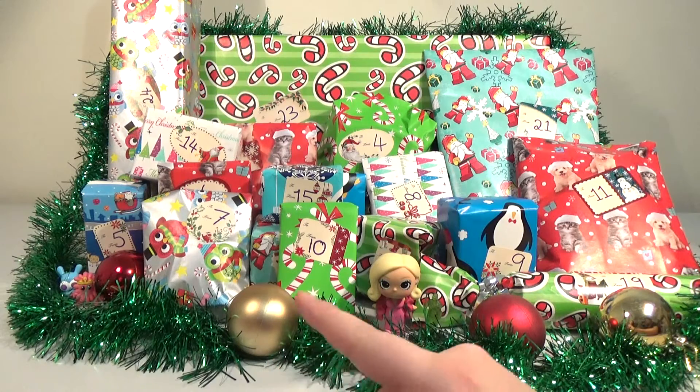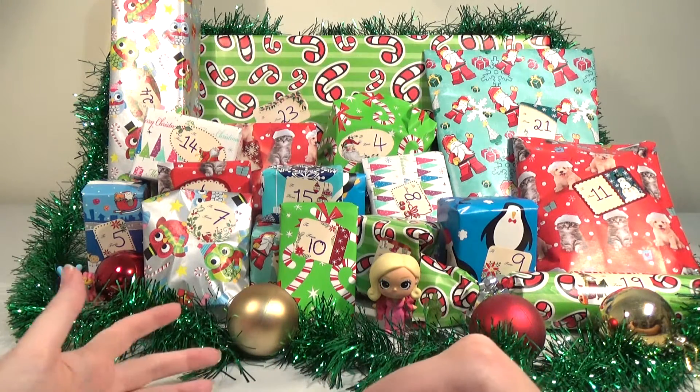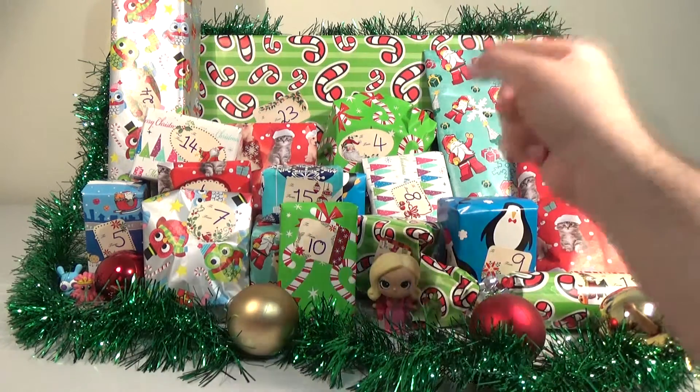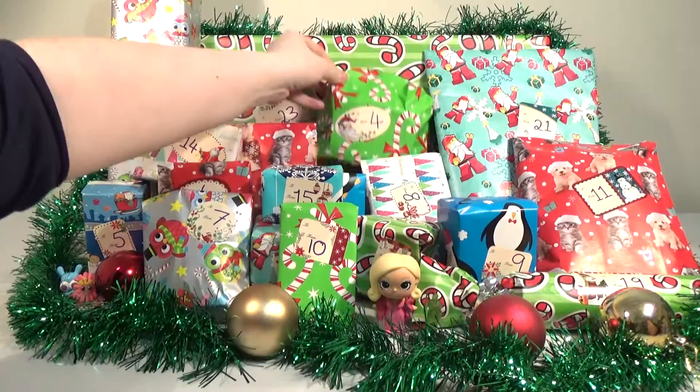Yesterday we got two little mini Moshi Monster moshlings — Moshy? Whatever. And today we're opening up that one. I believe it's your turn. Day four.